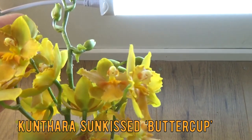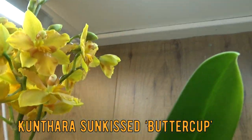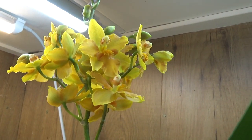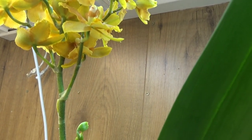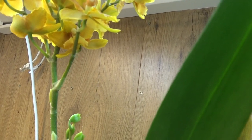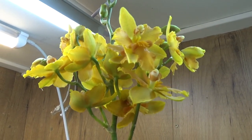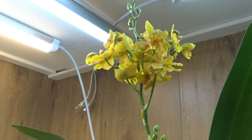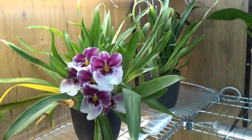Next to it we have the sun-kissed buttercup something just opening up, so I can enjoy these blooms for quite a while. Very small little blooms, beautiful orange-yellow color. This is the Odontoglossum — I think it's Sun Cup, not Little Buttercup. I should look it up; I can't remember the name off the top of my head and I made the wrong tag, but I know it's something with buttercup.